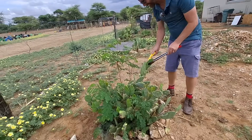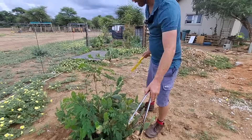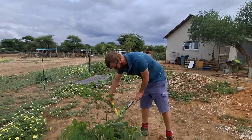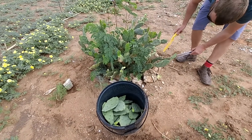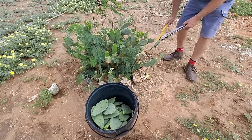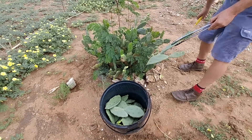You can see how quickly that bucket is filling up. I thought it would be less than two minutes, but it's already been about three minutes of working.